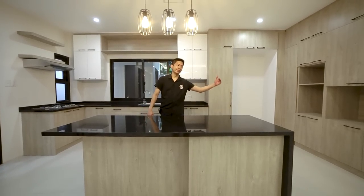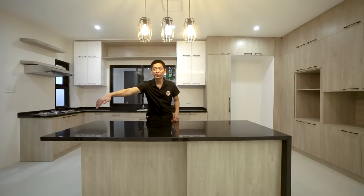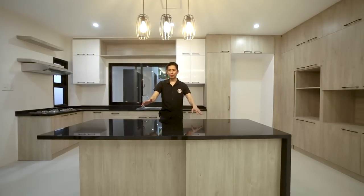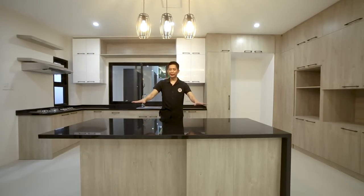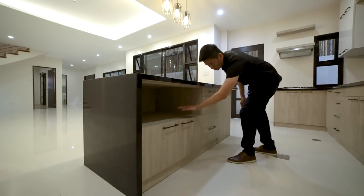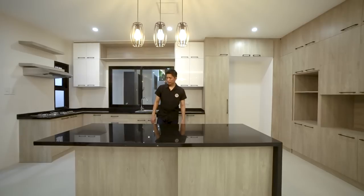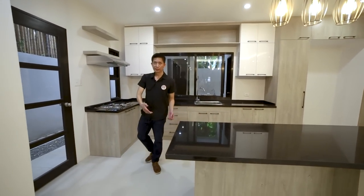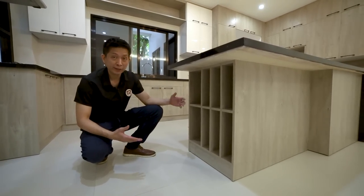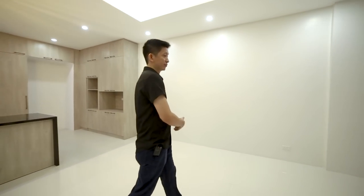The island counter is large and can even serve as a breakfast nook — just add stools in front. Above you have beautiful drop lights, perfect for food preparation. Underneath there's plenty of storage — shelves and more drawers. On this side is your liquor storage where you can place your wine, whiskey, and other bottle liquors. I love this open-concept layout — it's very spacious.